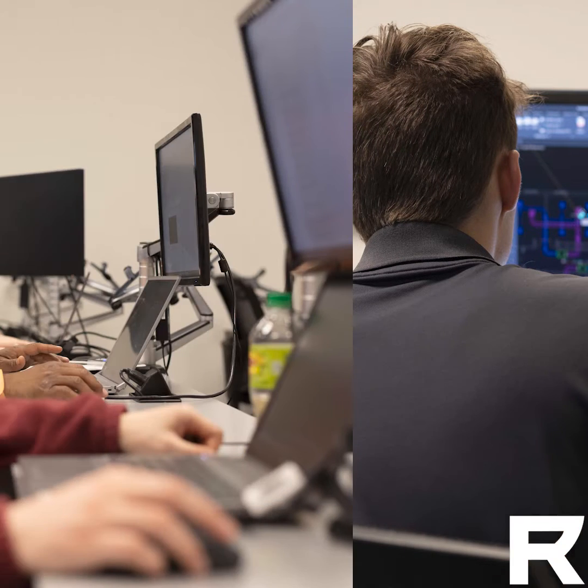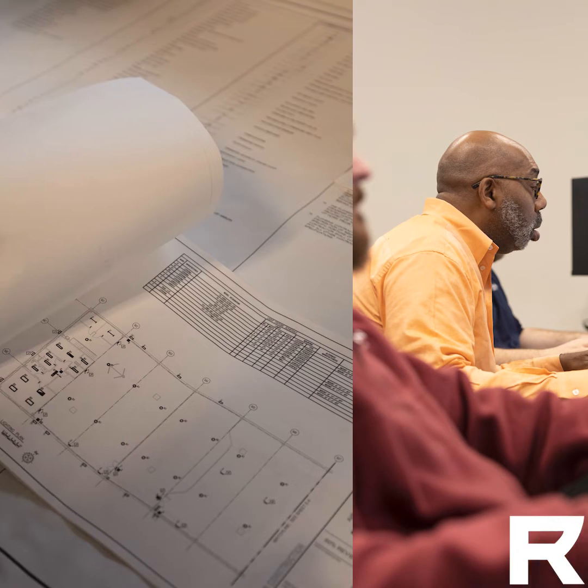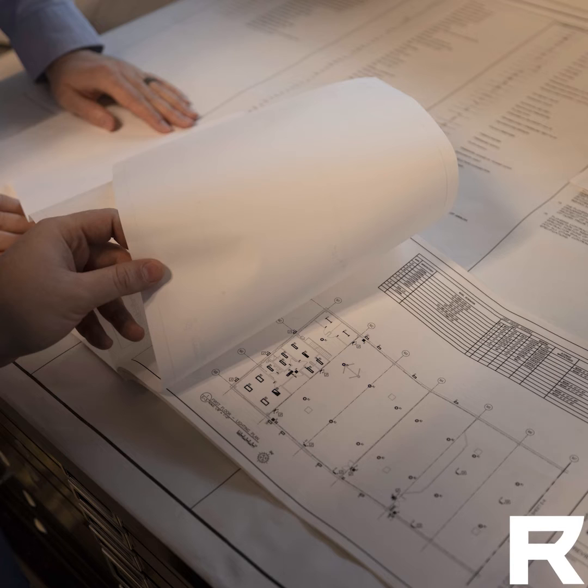If these things are not addressed in the design stages of the building process, the project will come to a screeching halt when the construction crew comes in to build. So after just 16 short months in our program, our new graduates are obtaining entry-level positions working alongside engineering students with four-year degrees.